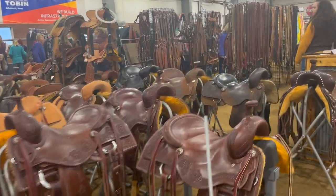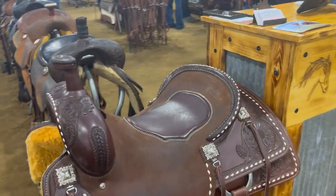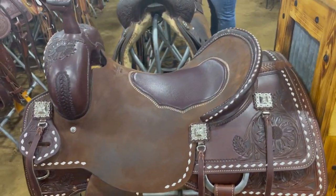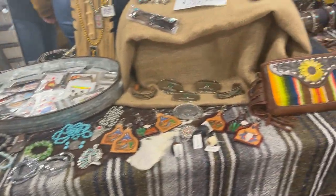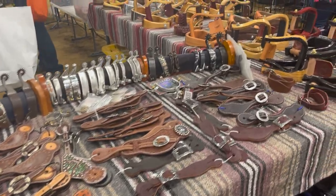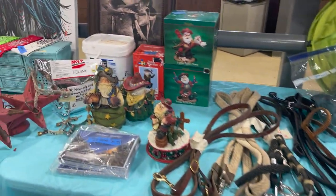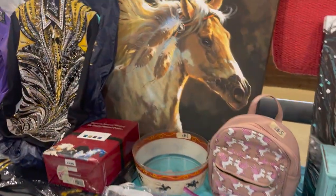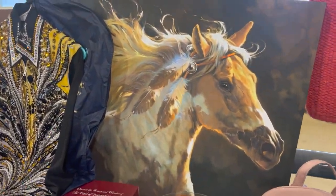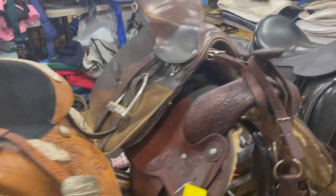This next area looked like a literal tack shop — it was huge, with so many saddles and things being sold there. I think it was actually a tack shop that brought some of their store inventory here, because everything was new. There were a lot of saddles being sold today, and before today I'd never seen a hat case, so I thought that was pretty cool.